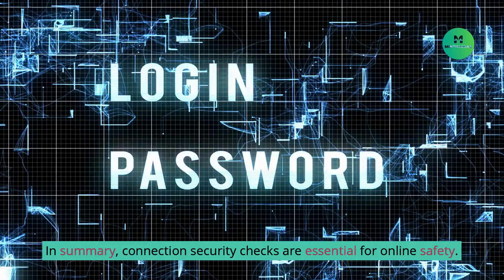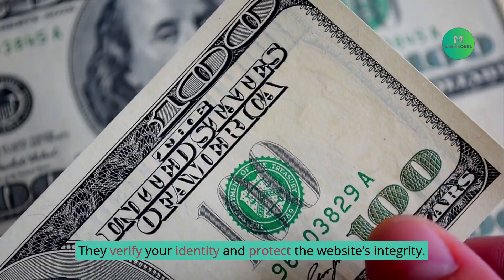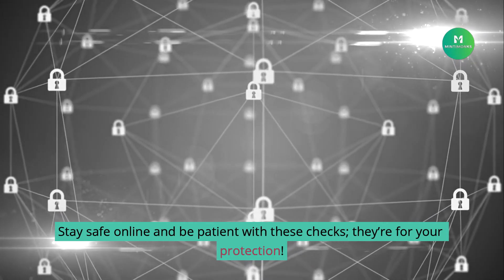In summary, connection security checks are essential for online safety. They verify your identity and protect the website's integrity. Next time you see one, remember, it's a step towards securing your online experience. Stay safe online and be patient with these checks — they're for your protection.